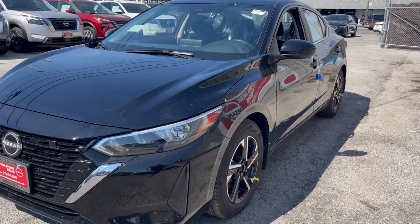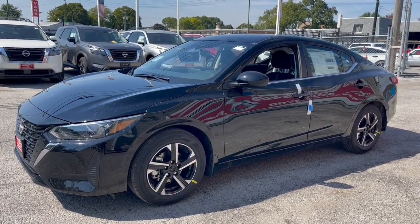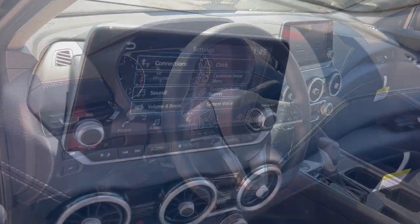This mid-size four-door with modern flair delivers a roomy interior with plenty of creature comforts and thoughtful storage solutions, plus a suite of standard driver-assist safety tech and an unmistakably sporty ride.